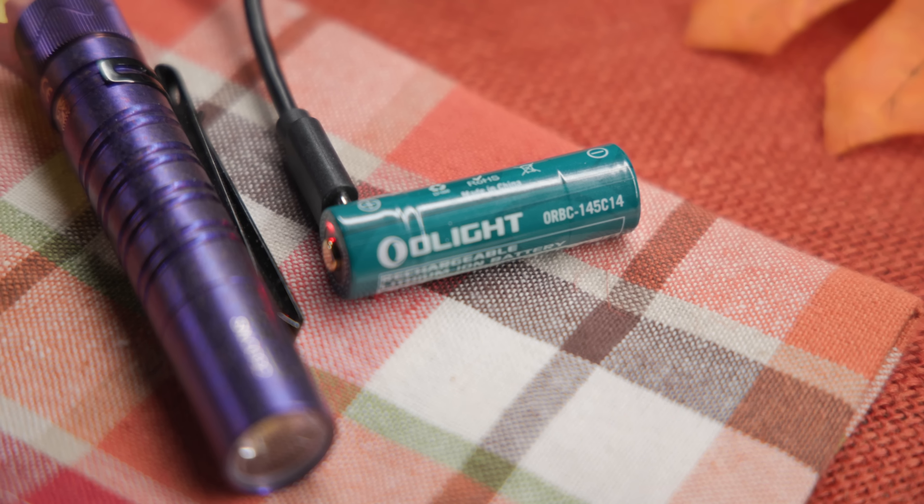You have a max 350 lumens and a low of 15 lumens which gives you up to 37 hours of runtime. The customized lithium-ion battery can be easily recharged with the included charging cable.